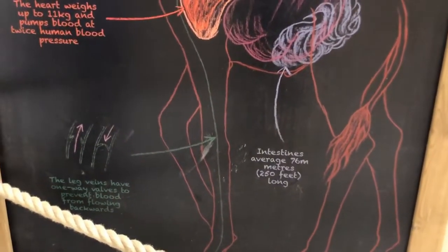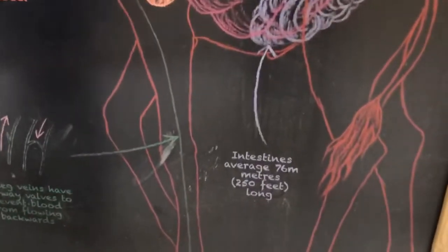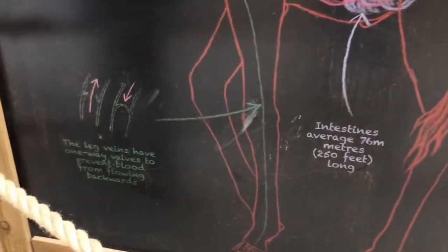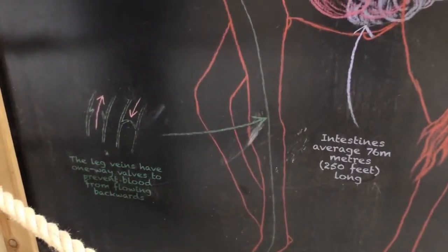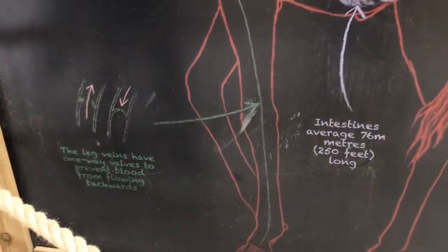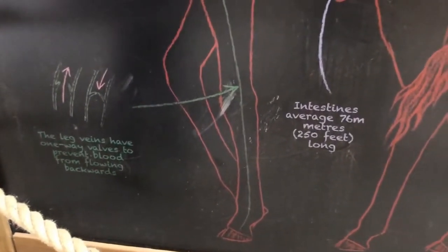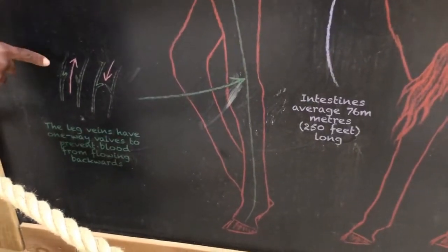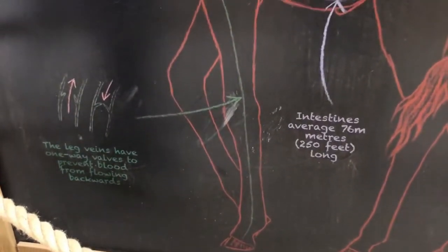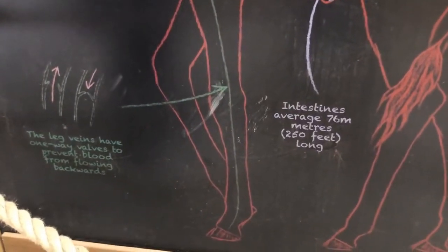Finally, the leg veins of a giraffe have one-way valves to prevent blood from flowing backwards. Giraffes are incredible, fantastic creatures.